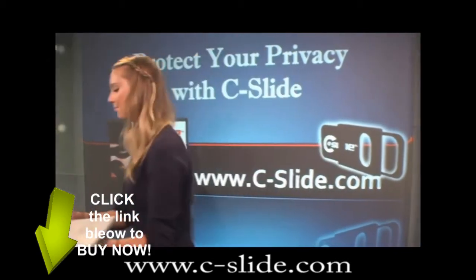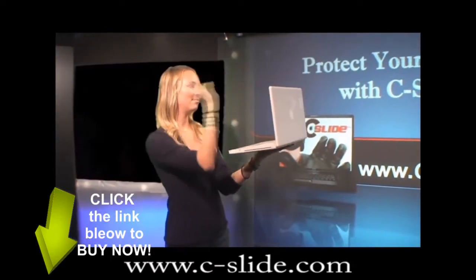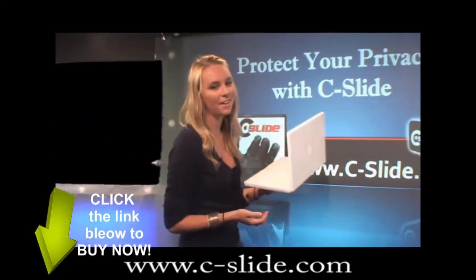Look. Now you see me? Now you don't. It's open, and it's shut. I think you get the idea.